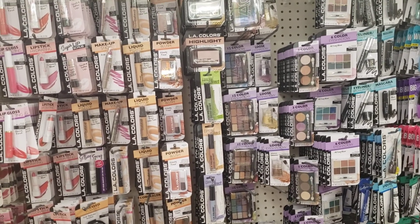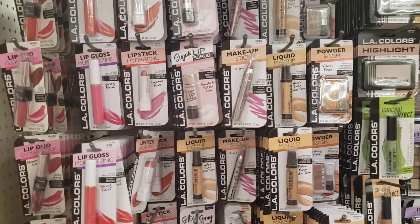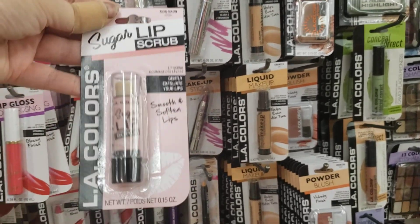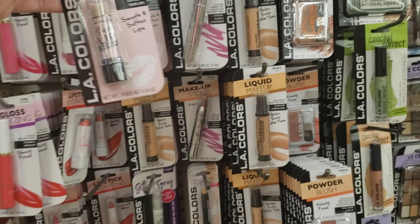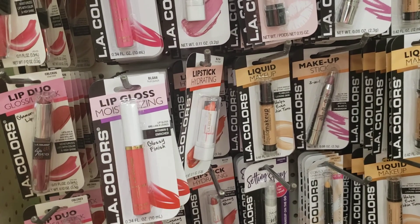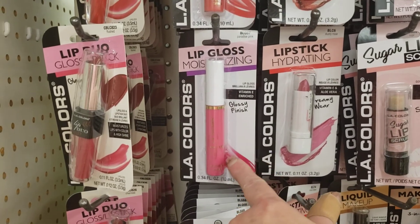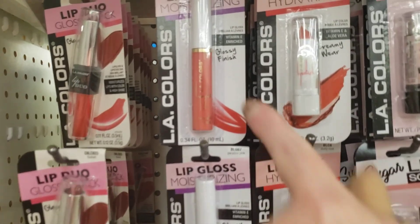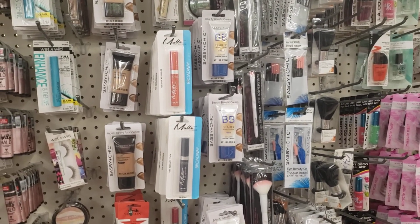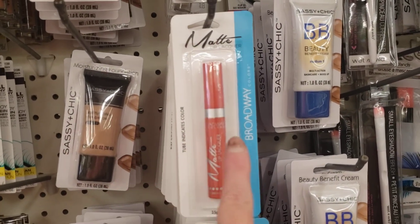Now we're in one of my favorite aisles — that's right, the makeup. They're starting to get more in. They've had these Sugar Lip Scrubs by LA Colors. These lip glosses — Fruit Peach, Paradise Pink, and Coral Crush. They have some of the matte right here — the Broadway colors — the matte lipstick and lip gloss.